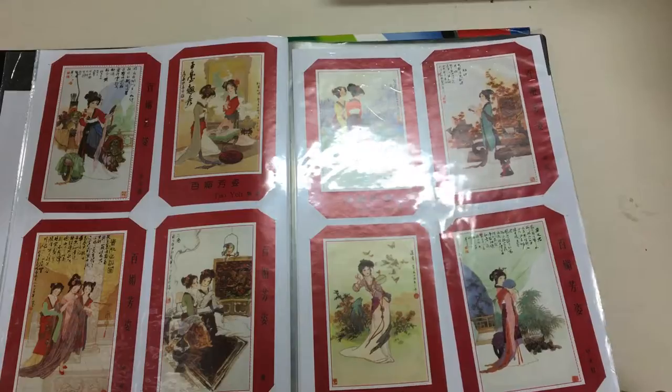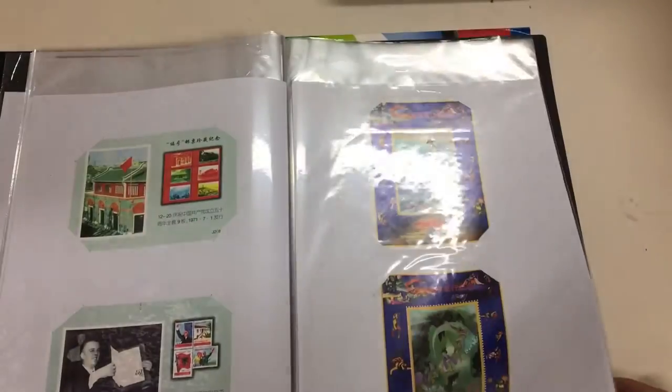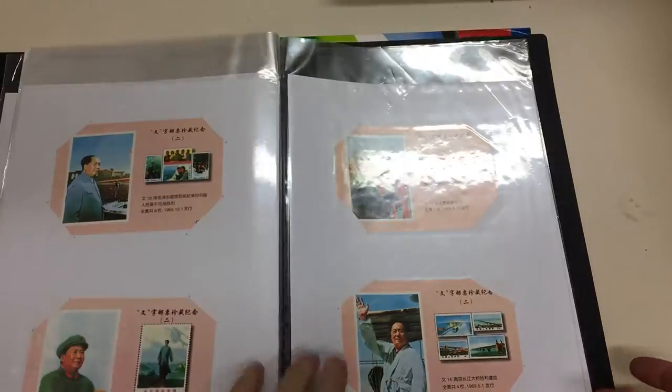I don't think they're stamps — some sort of cinderella. Lots of them. Oh, if only they were the originals — then you'd be talking serious money, and giving somebody a swift kick for leaving them in the collection.